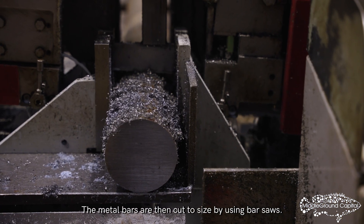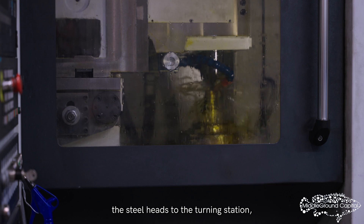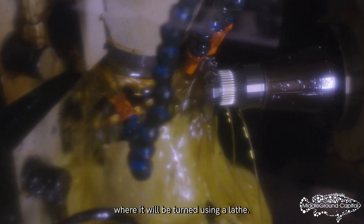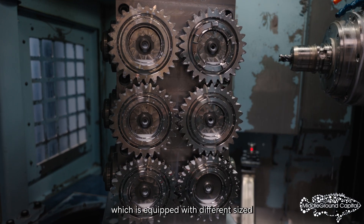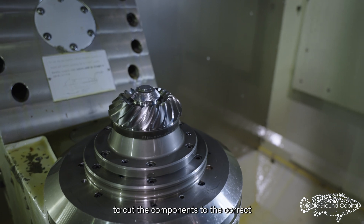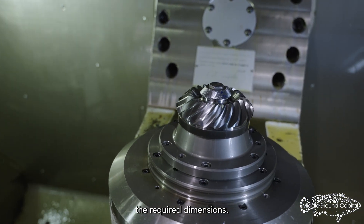The metal bars are then cut to size by using bar saws. From here, the steel heads to the turning station, where it will be turned using a lathe. The freshly turned metals are taken to the milling station, which is equipped with different-sized machines to allow X-TRAC to cut the components to the correct size and shape to fulfill the required dimensions.